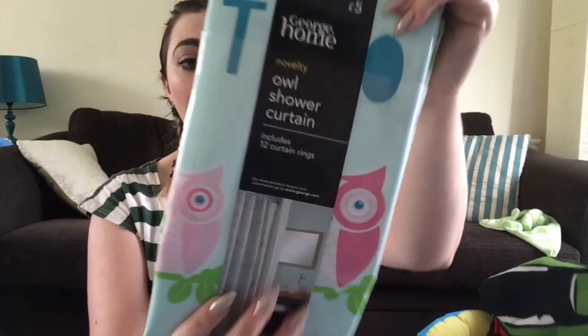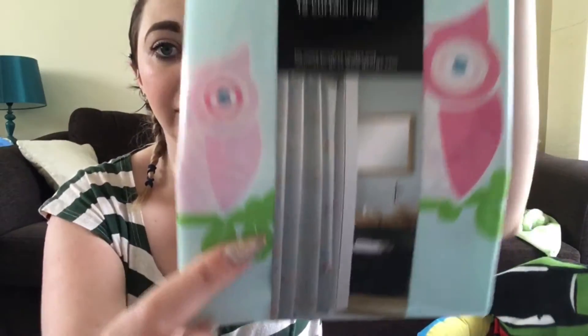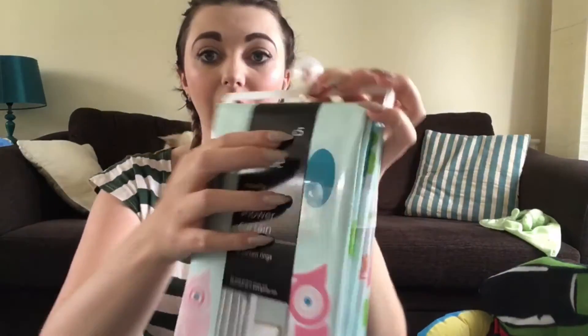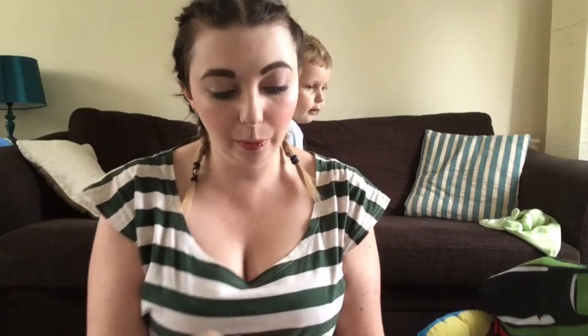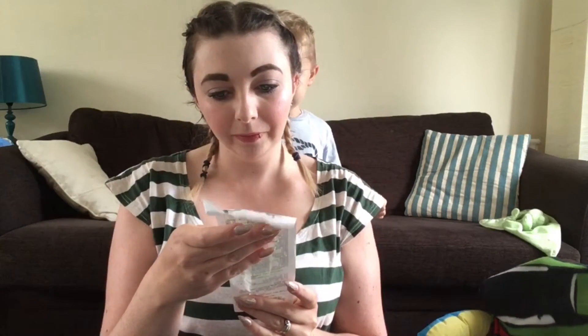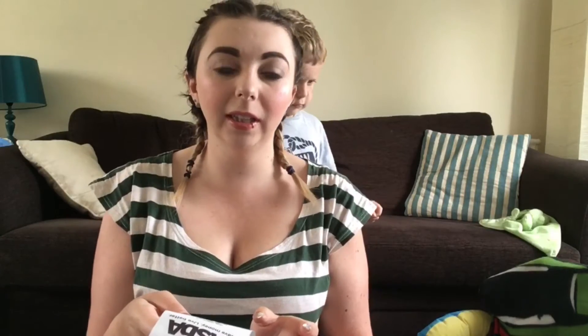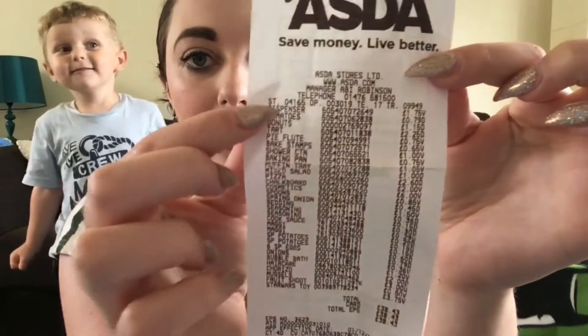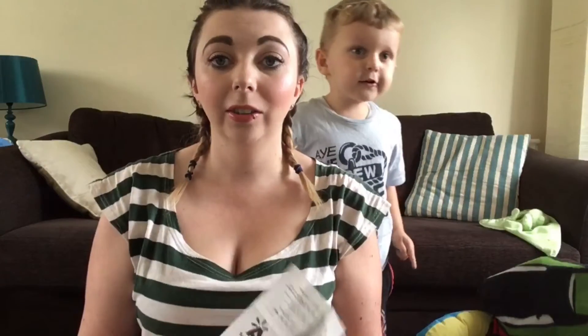The next thing I bought wasn't baking related but it was cheap nonetheless — I found this owl shower curtain with pink owls on it, how cute is that! This was five pound and it was marked on the shelf as one pound fifty, but it actually scanned at one pound, so I got four pound off.